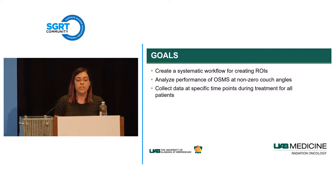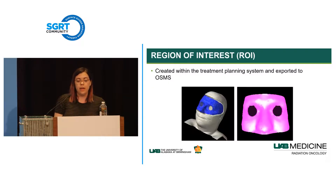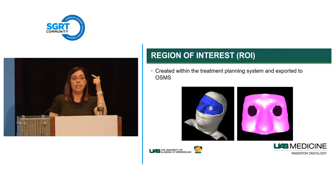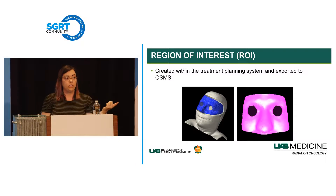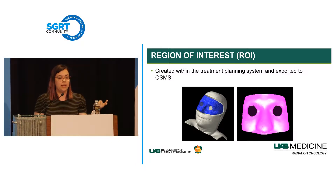Here is how we create our ROIs. They're all done within the treatment planning system. During simulation, we wire the outside of the open face mask so we can easily see that outline in the CT scan. Our dosimetrist contours that region, cutting back slightly from the mask surface to ensure no mask is included in the contour. We also exclude the eyes. Then we export that structure to AlignRT—that is our region of interest.